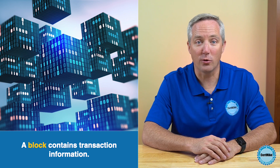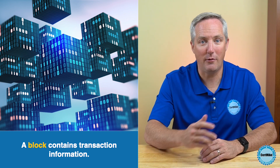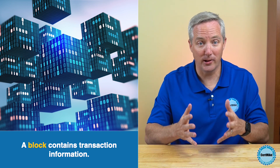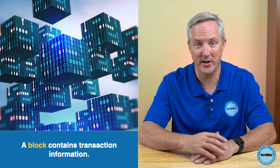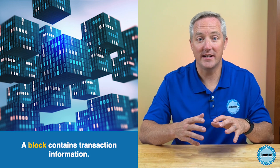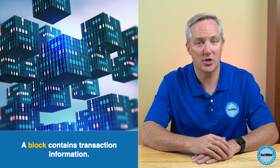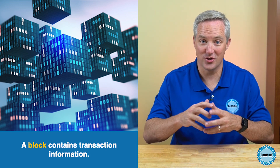In order to understand the inner workings of blockchain, we first need to talk about the concept of a block and how it forms the backbone of this technology. A block is just a collection of transaction information, such as the sender, receiver, and amount transferred. Every block also contains a unique code called a hash that distinguishes it from other blocks. It also contains the hash of the previous block, creating a secure and interlinked chain.